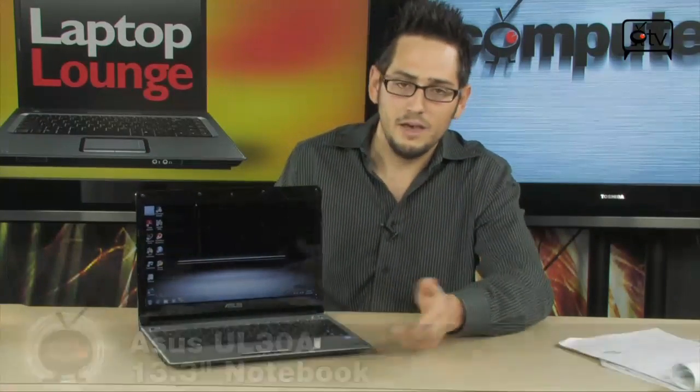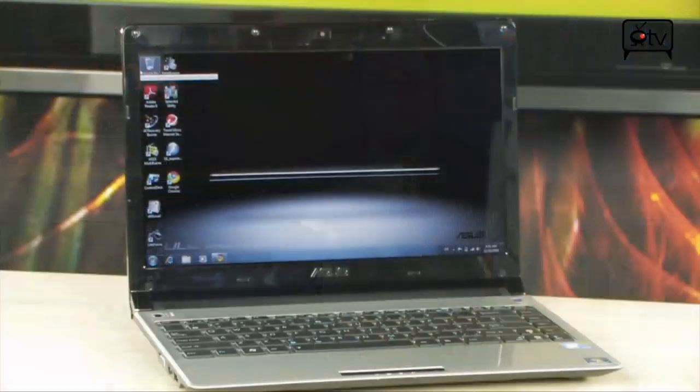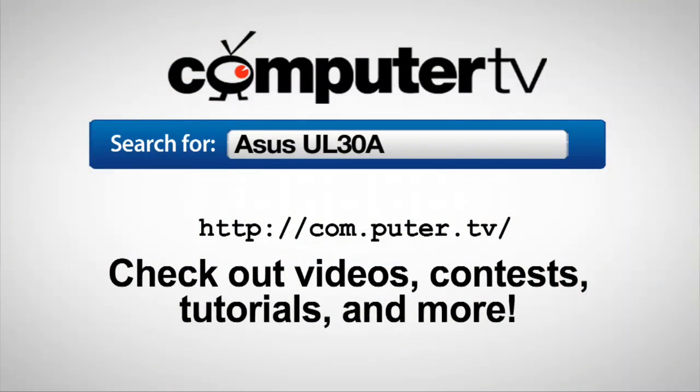And that's basically it. There you have it — the Asus UL30A, A2 configuration. I'm pretty much in love with laptops like this. Huge batteries, ultra-low-voltage dual-core processors that are much faster than single-core Atoms, 4 GB of DDR3, big hard drives, nice HD screens with 1080p HDMI out. Add an SSD in here and I'm completely sold — that's all I'd want. Very, very nice setup. If you have any questions, feel free to email me. For more information, go to com.puter.tv and type in Asus UL30A. For Computer TV, I'm Albert.